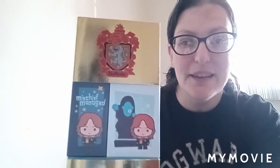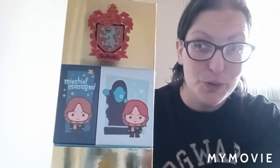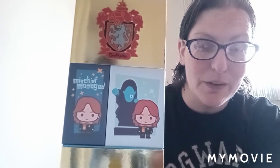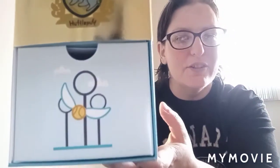On the other side we have the Gryffindor crest at the top, and then we have our favorite twins — George and Fred. One of them has 'Mischief Managed' written over his head and the other is standing by the One-Eyed Witch. The next section down has the Hufflepuff crest, and at the bottom we have a drawer with the Quidditch rings and the Golden Snitch.